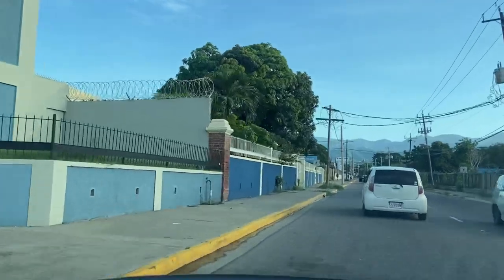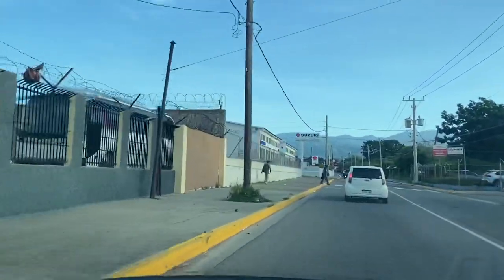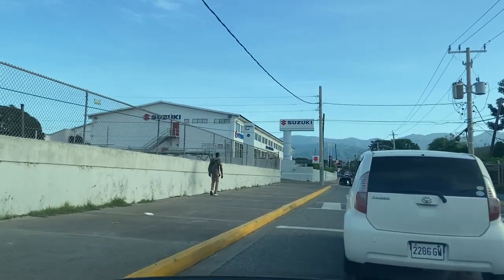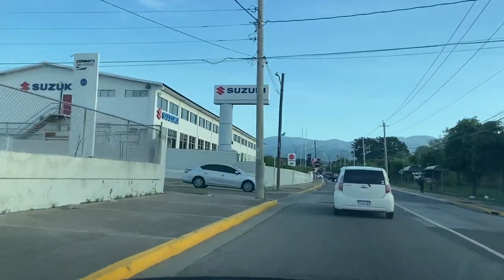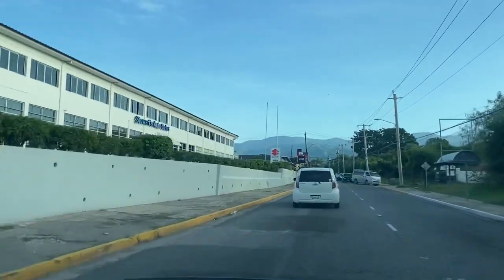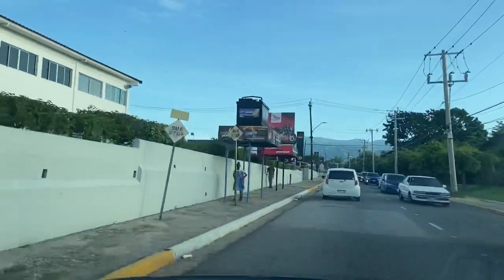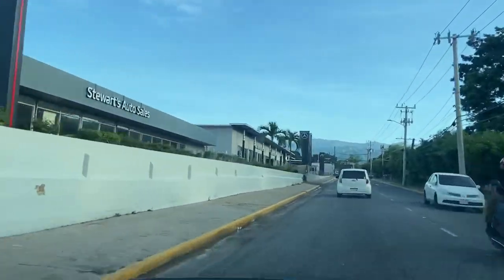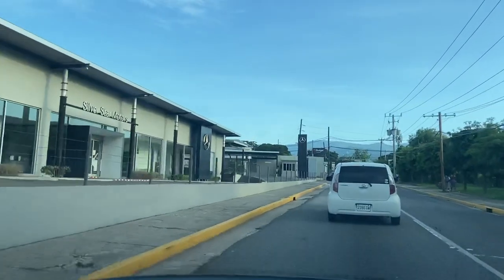Rosemount Avenue on our left just now. Quite a few car dealerships are also on this road, South Camp Road. You can see we're passing by the Suzuki car dealership owned by Stewart's Auto Sales. Stewart's Auto also has a Mercedes-Benz dealership as well.